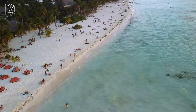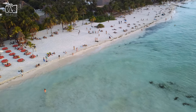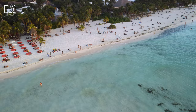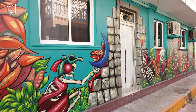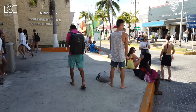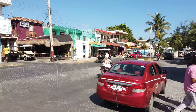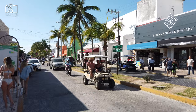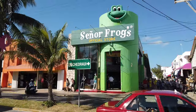For a more tranquil and secluded experience, the southern part of the island offers quieter hotels and villas with stunning ocean views and a more laid-back atmosphere. Mid-island, visitors can find a range of boutique hotels and vacation rentals that offer a balance between accessibility and peacefulness. Additionally, the downtown area, El Centro, provides easy access to local shops, eateries, and the ferry terminal, ideal for travelers looking to immerse themselves in the local culture.